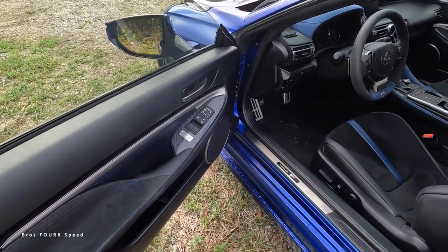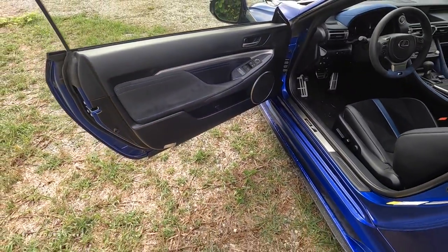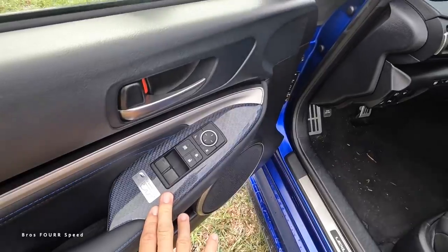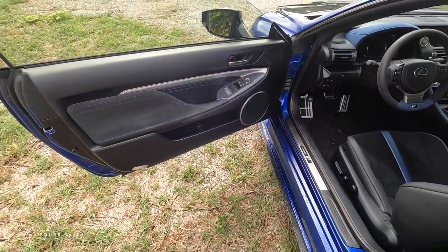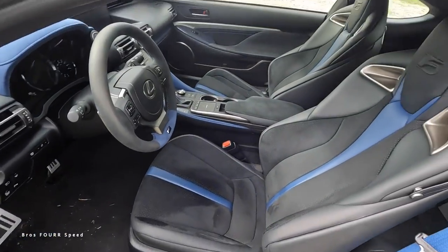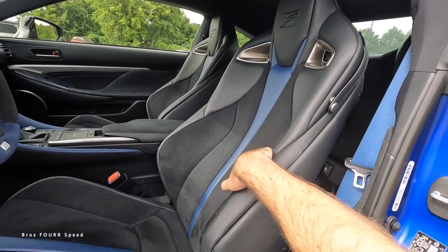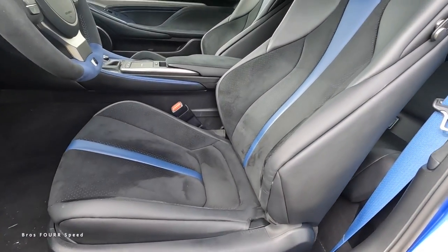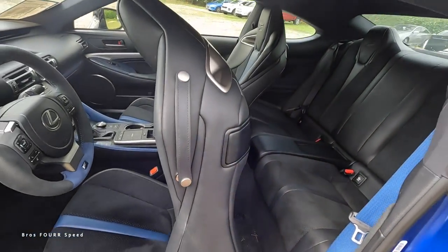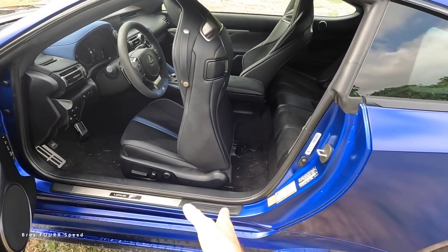Moving to the interior — as mentioned, this is number 20 of 50 for the Fuji Speedway Edition. There are Alcantara blue accents everywhere, even blue woven into the carbon fiber, which is a really cool touch. There's brushed trim above the door sill, and the sport bucket seats feature the F badge up top in blue Alcantara leather — power operated, very comfortable for this style of vehicle.